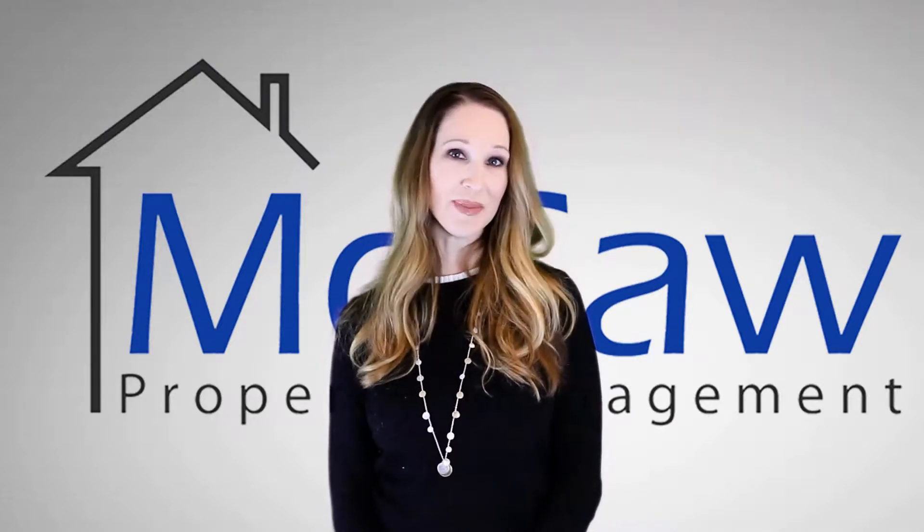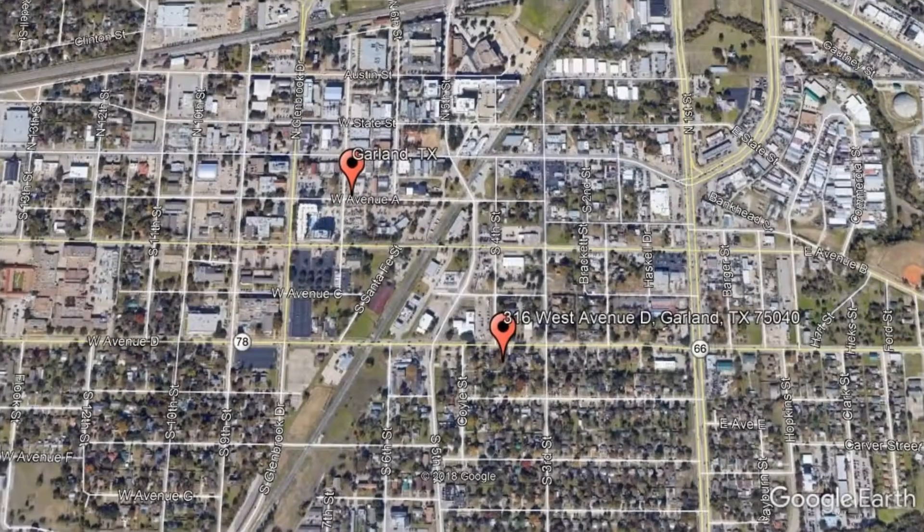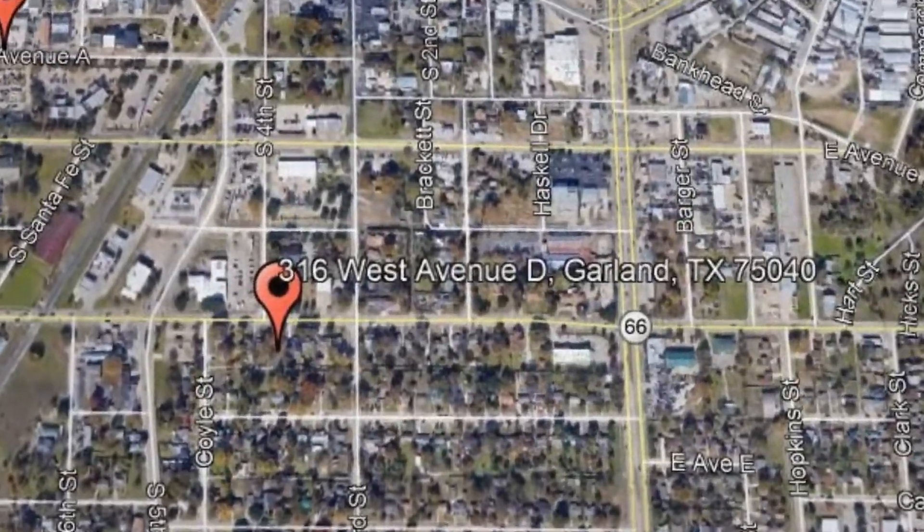Check out this available property and make it yours today. 316 West Avenue, Garland, Texas.